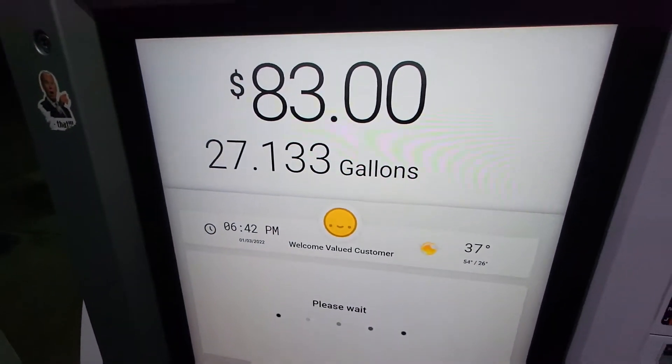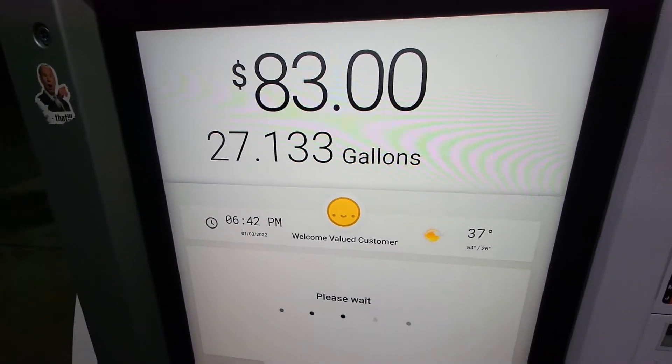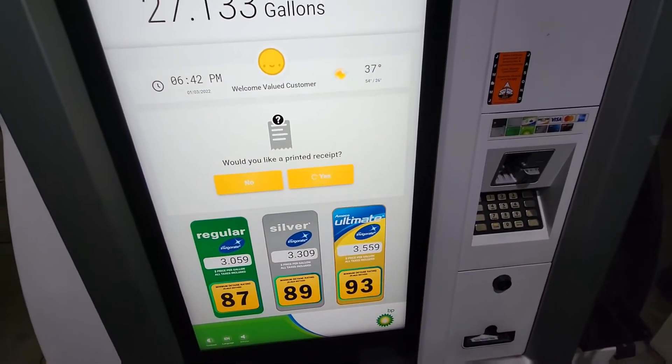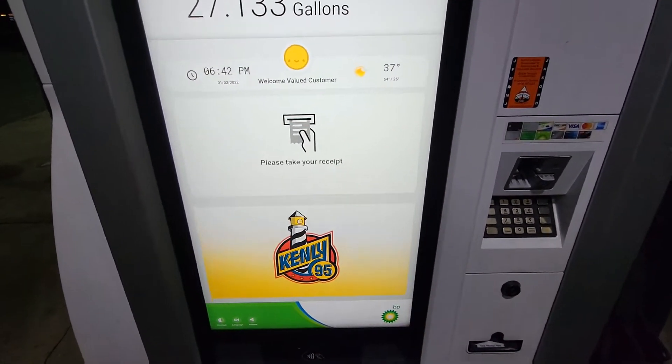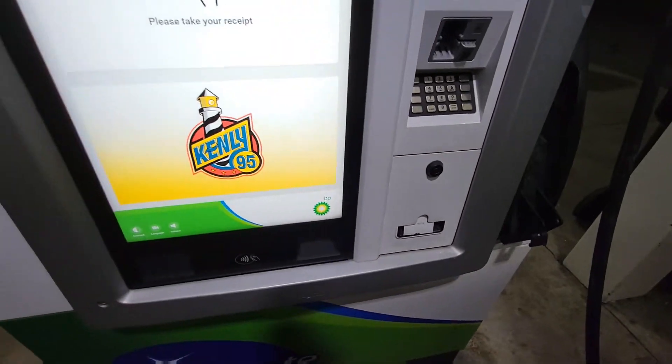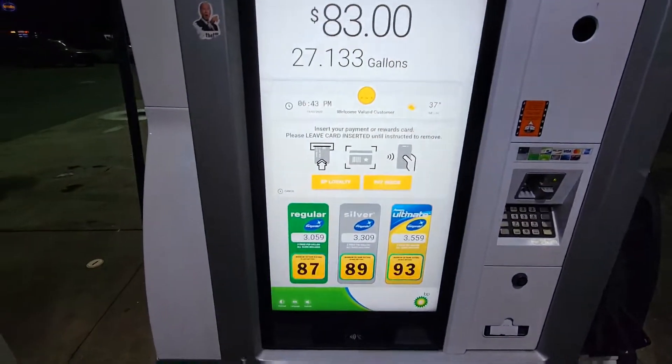On the pump. See that? 27.133 gallons. Would you like to print it? Yeah. See, touchscreen — just touch the buttons. That's pretty freaking cool, and then there's a receipt. Whoever owned this got some money to be able to afford a touchscreen gas pump.